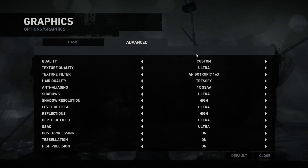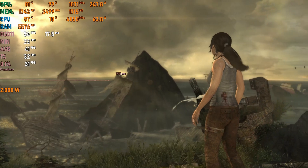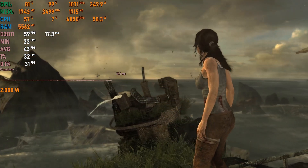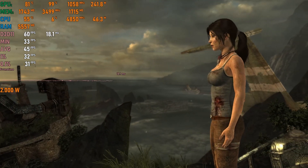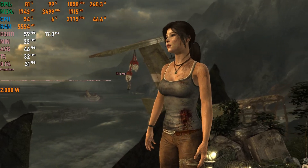The next game tested was Tomb Raider 2013. In the built-in benchmark we get 35–45fps with some areas reaching up to 60fps maximum. You can greatly improve fps by turning off the AMD TressFX hair simulation feature and reducing anti-aliasing to FXAA.